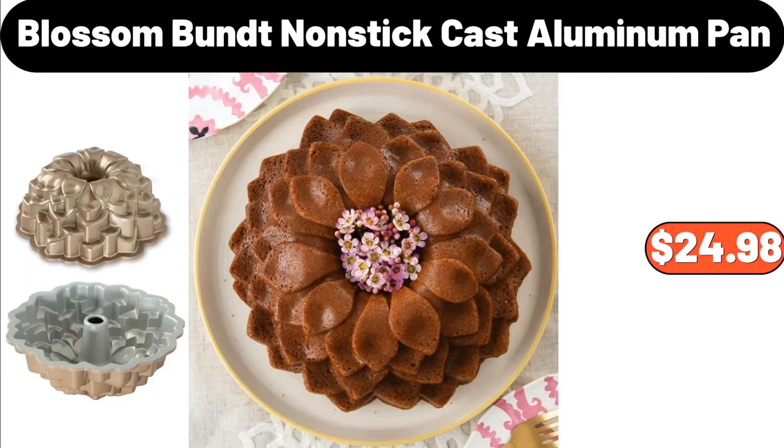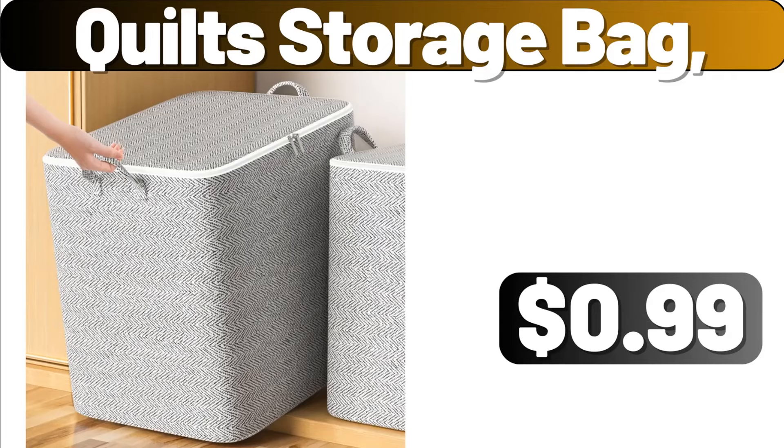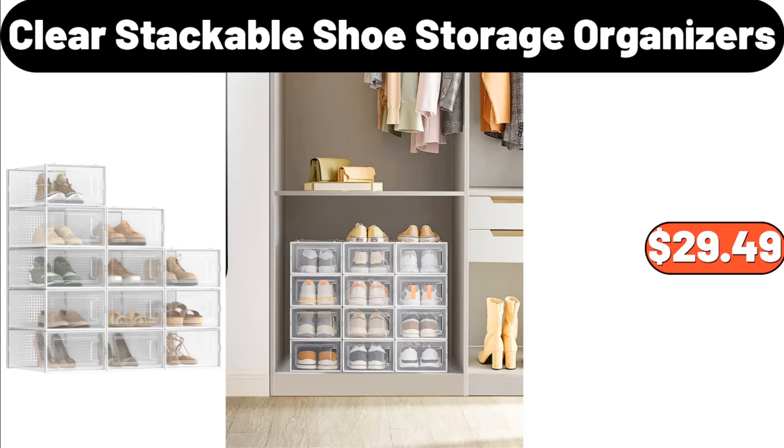Blossom Bundt Non-Stick Cast Aluminum Pan, $24.98. Set of 4 Storage Containers, $4.99. Quilt Storage Bag, $0.99. Clear Stackable Shoe Storage Organizers, $29.49.